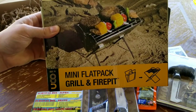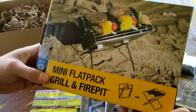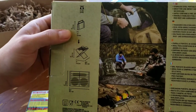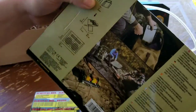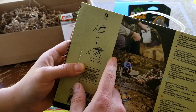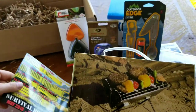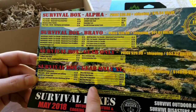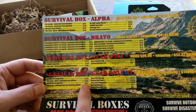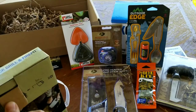Our last item in the box is a mini flat pack grill and fire pit — wow, this is cool, I've never seen anything like this. This is by UCO. On the back, dimensions show it folds flat to seven inches by one inch thick; folded out it's eight inches by seven inches by nine and a half inches. The UCO flat pack portable grill is $34.67 — not a bad price for what it looks like. Let's go ahead and pull this bad boy out.